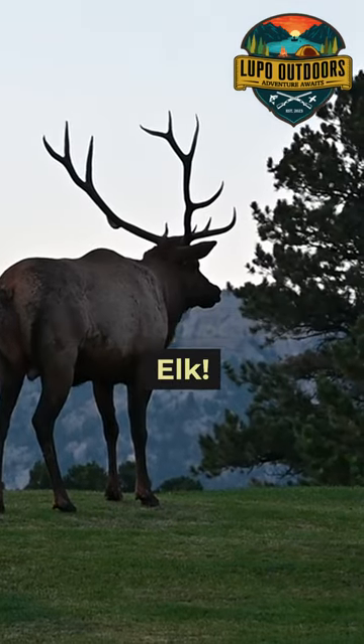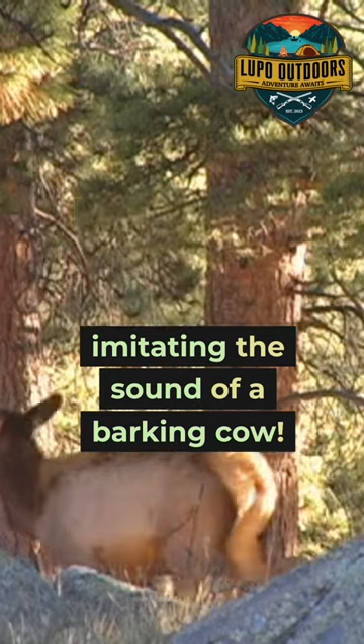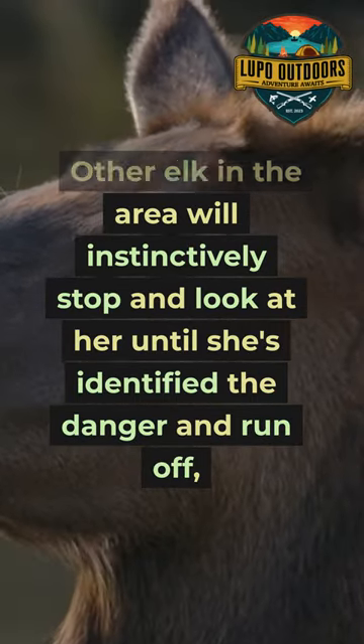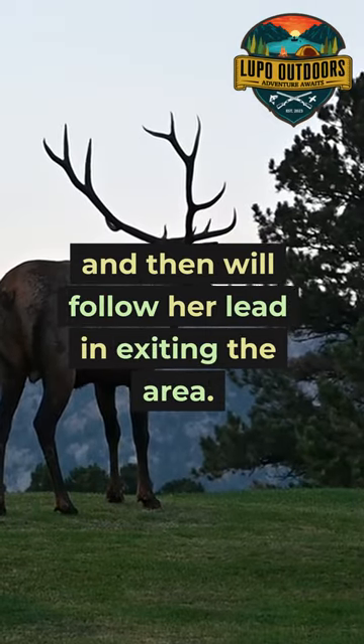Bark like a cow to stop startled elk. You can briefly stop a spooked herd of elk by imitating the sound of a barking cow. A cow barks when she's alarmed, and other elk in the area will instinctively stop and look at her until she's identified the danger and run off, then follow her lead in exiting the area.